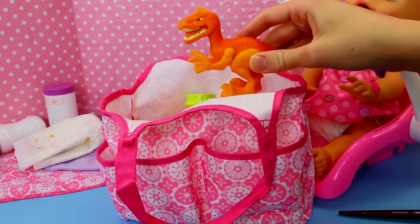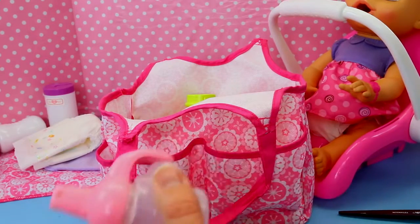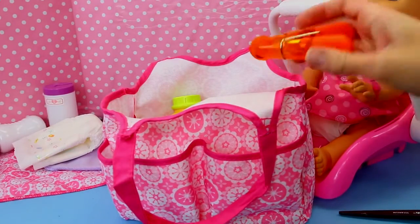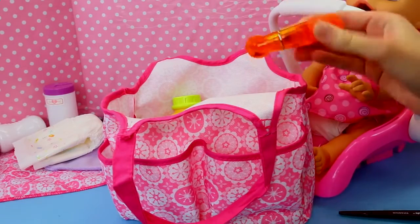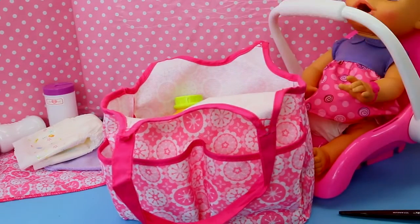We can't leave the house without a dinosaur too — she needs a dinosaur. And then probably another bottle, three bottles why not. And then we need this clip, because what if we get her potato chips while we're out and we need to clip the bag shut so they don't go bad.